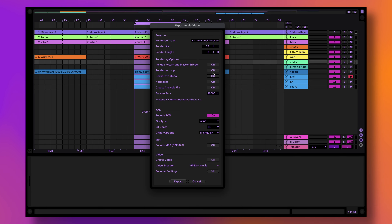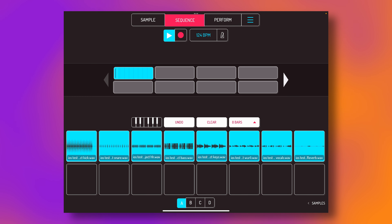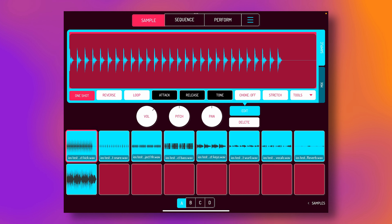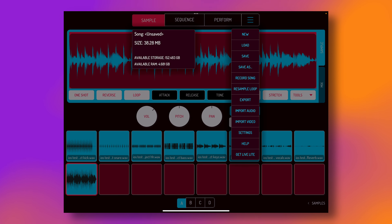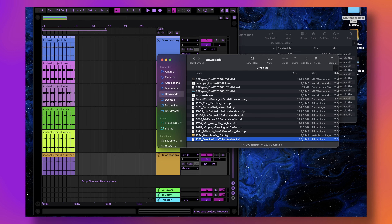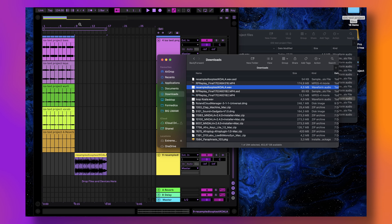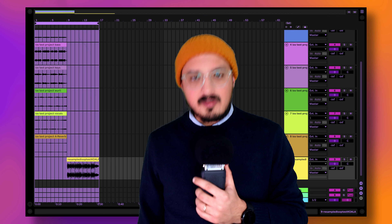So I started a very simple test. I prepared nine separate tracks — kick, snare, bass, etc. — loaded them into Koala and created a loop. I resampled the loop without touching anything else: no extra effects, no volume adjustments, nothing. I then exported the loop to my computer, opened up Ableton, loaded the nine stems on nine different tracks immediately followed by the loop I exported from Koala — and it sounded absolutely identical.